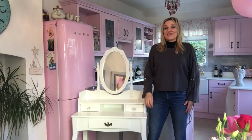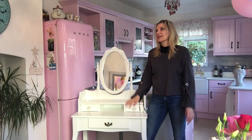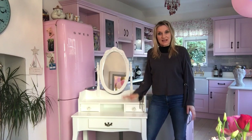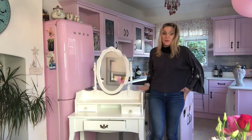A couple of days ago my daughter had yet another room rearrangement - she does this regularly, it's really quite irritating. This time she decided she didn't want this dressing table anymore, which I was quite sad about.